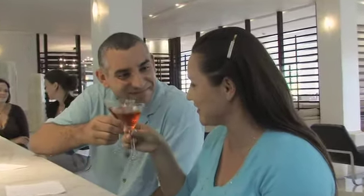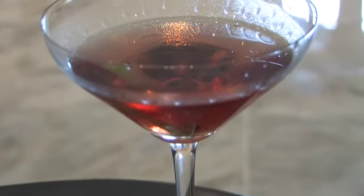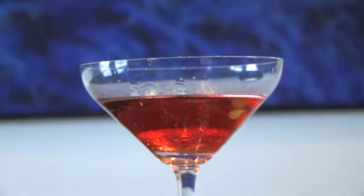So before you sit down for a meal, why not stop by the bar where the cocktails are as exquisite as the food. I've made my way to the bar here in Las Ventanas where my friend Jose is going to make up a special signature cocktail.